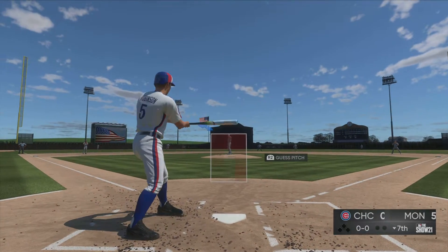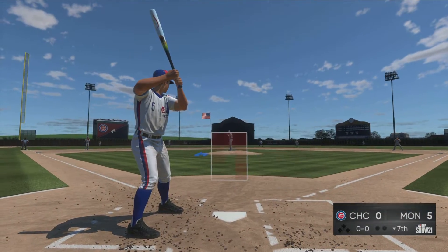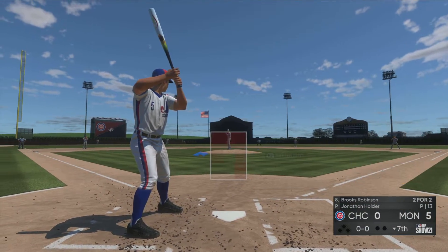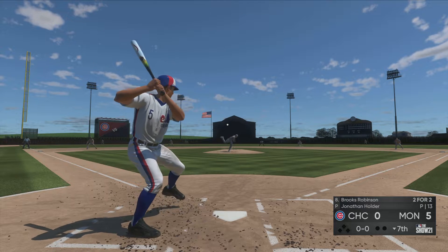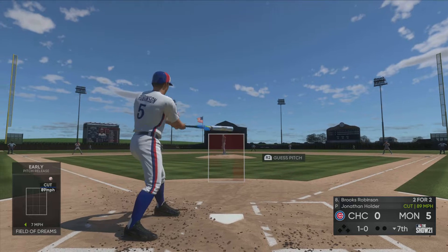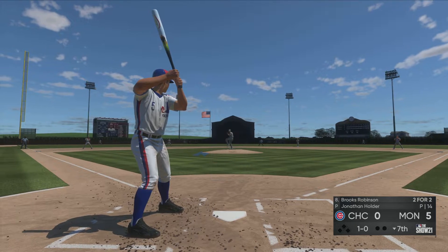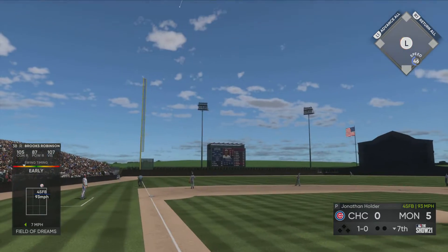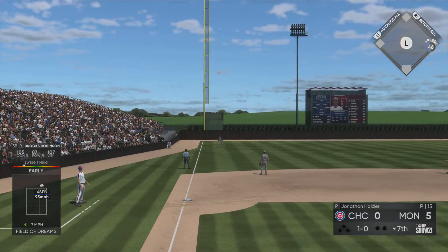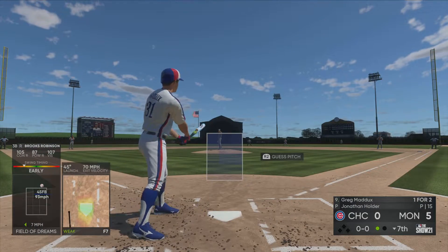Last half of the seventh here, and set to go is third baseman Brooks Robinson. Here's the first pitch to him — not close with that one, it's way above the strike zone. Lifted down the line in left — left fielder giving chase, he makes the catch, a great effort to get there and record the first out of the inning.